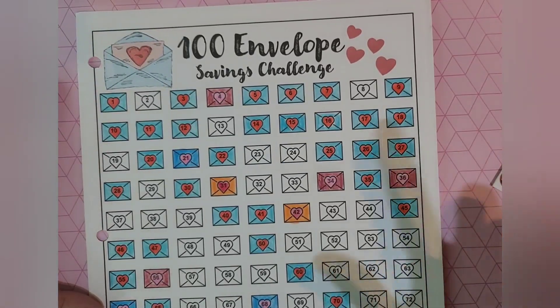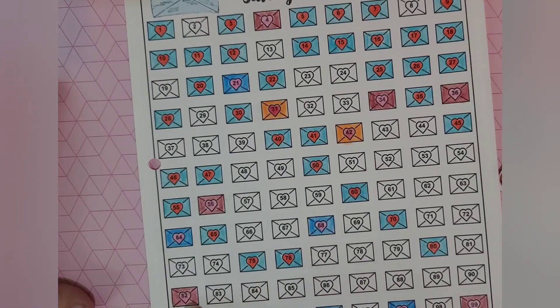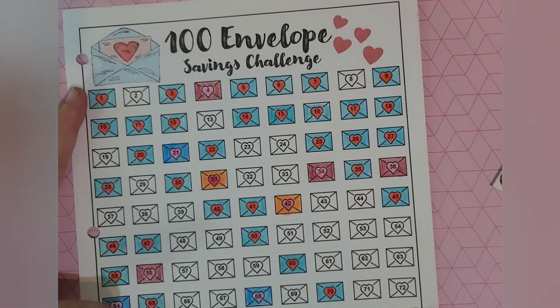This weekend we're going to clean out the garage and go ahead and secure that to the wall. I'll have to put a picture up — I think you might get a good chuckle out of that. So anyways, I colored in 36 and I colored in number 82 as well. Can you see that right there? Number 82. So that is the end for our envelope challenge.